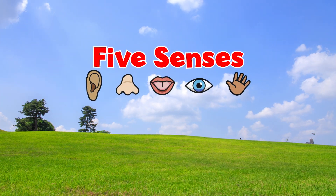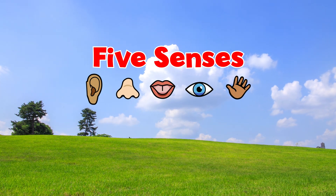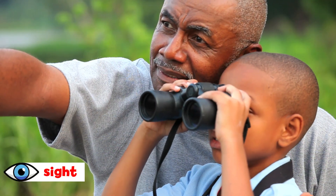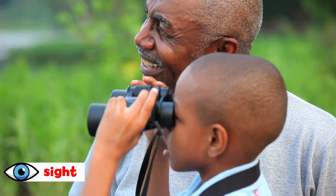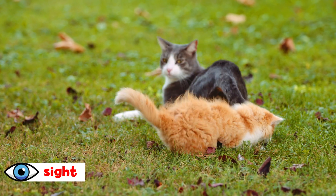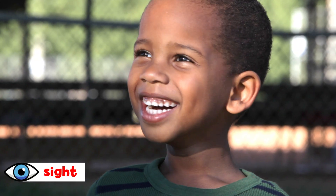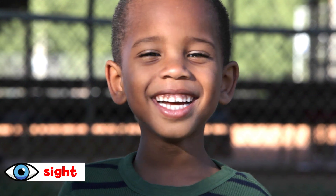We use our five senses to know and learn about the world around us. Our sense of sight is what lets us see the world. We use our eyes to see. Sight tells us if a cat is black or orange, and it also tells us if someone is smiling at us.